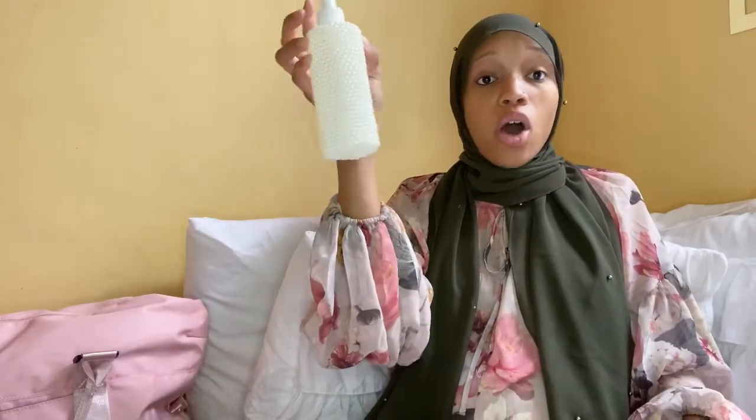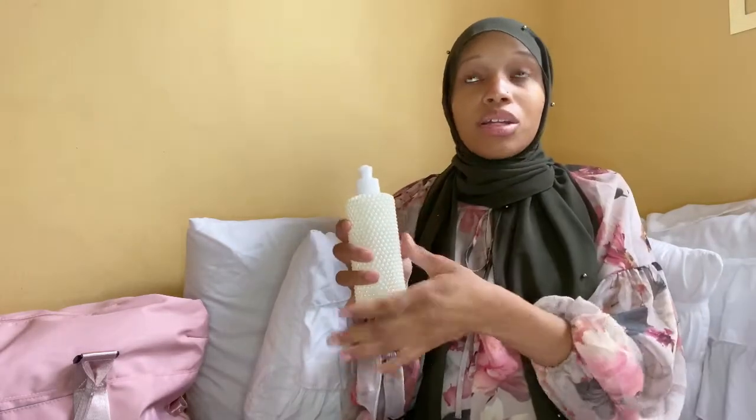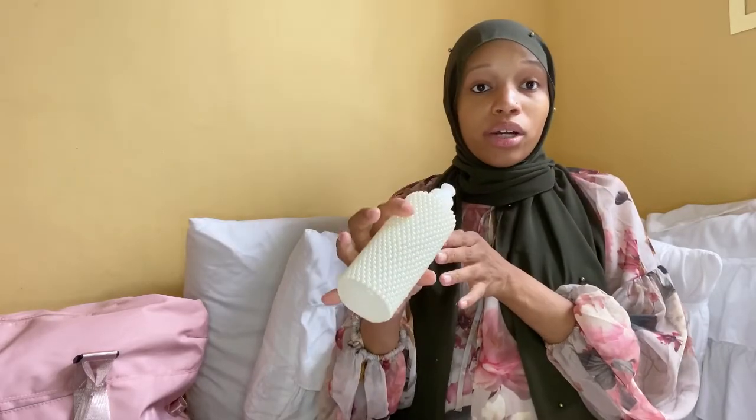I hope you guys enjoyed this video and found it helpful. The herbal peri bottle tip also works if you're afraid to pee after birth — using those herbs in the peri bottle while you're urinating will help soothe that as well. Follow me on social media at the.nurturedbaby. My name is Khadija and I'll be here sharing my journey of bringing in baby number three — we have four and a half weeks to go. Thank you guys so much — like, comment, subscribe. Goodbye!